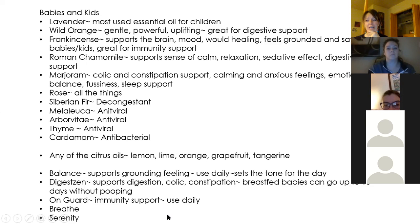Arborvitae is very gentle for kids, blends really well with citrus oils, and is a very strong antiviral. You can use it topically in a roller ball or put it in the diffuser. Thyme is also antiviral. Cardamom is antibacterial. Any of the citrus oils — lemon, lime, orange, grapefruit, tangerine — are going to be great, especially when you're fighting congestion and mucus in the body.